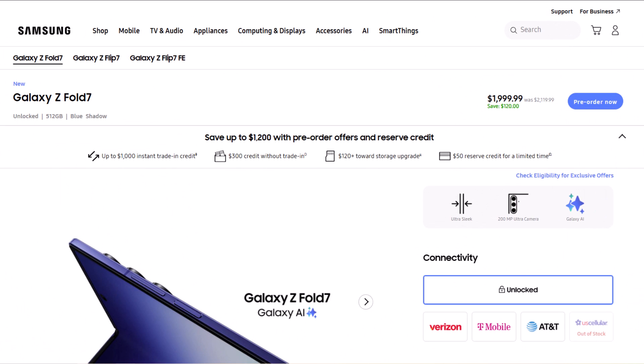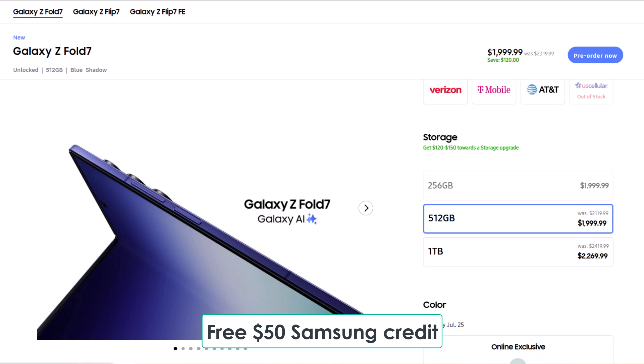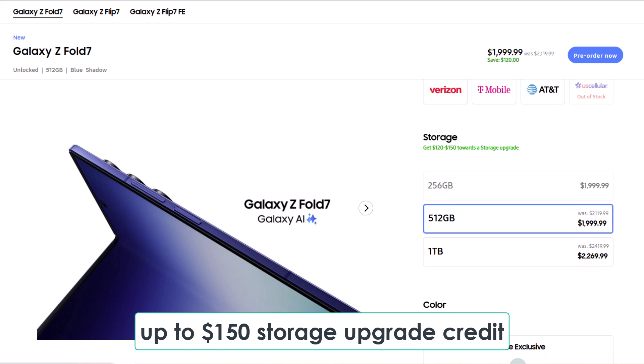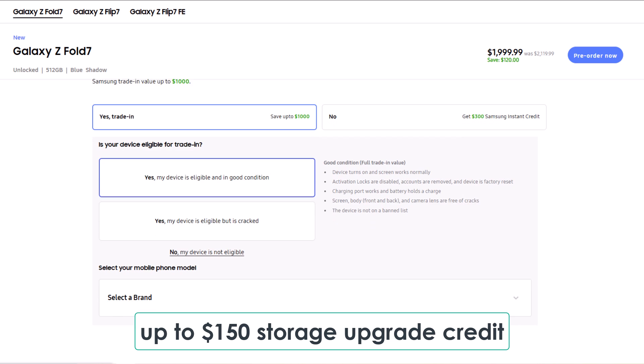Before we dive in, a quick heads up if you're planning to buy the Galaxy Z Fold 7. Make sure to use the exclusive links below made just for CyboTech viewers to grab some awesome perks. You'll get a free $50 Samsung credit just by clicking the link, plus up to $150 storage upgrade credit, which means you can either double your storage for free or get a big discount on the one TB model.